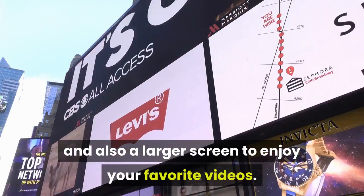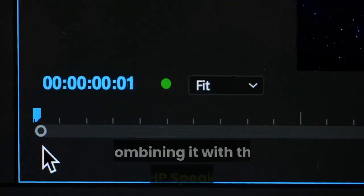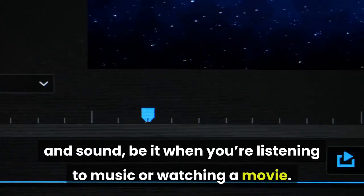Experience rich and authentic audio through the Bang & Olufsen speakers, with each sound enriched to immerse you completely. Combined with dual HP speakers and HP Audio Boost, it brings to life each note and sound — whether you're listening to music or watching a movie.